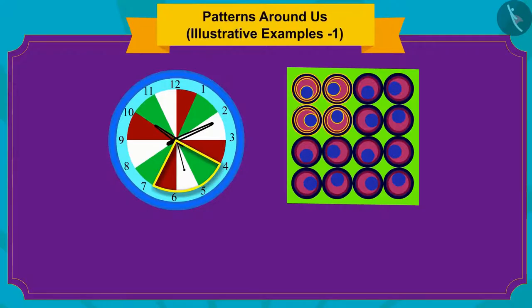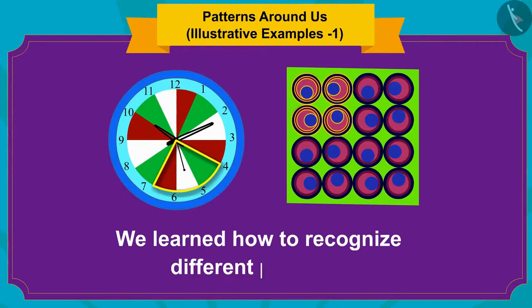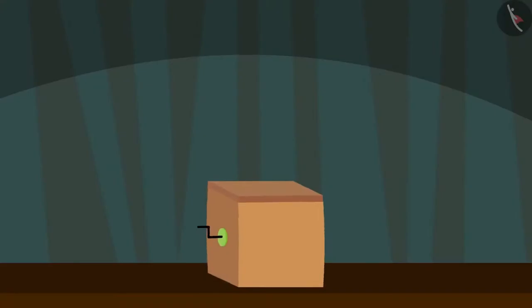Hello kids! In the previous video, we learned how to recognize different patterns.